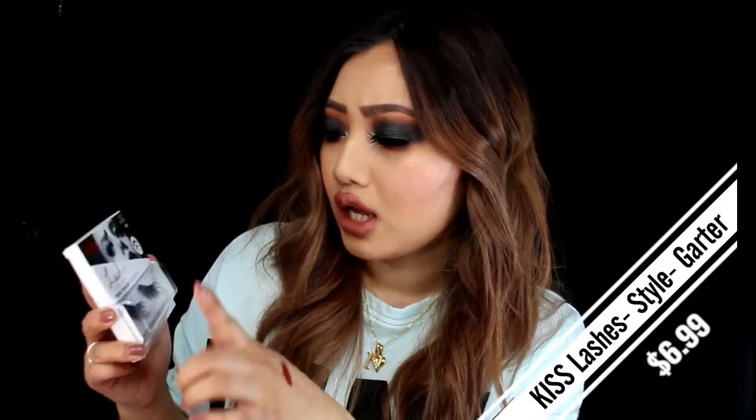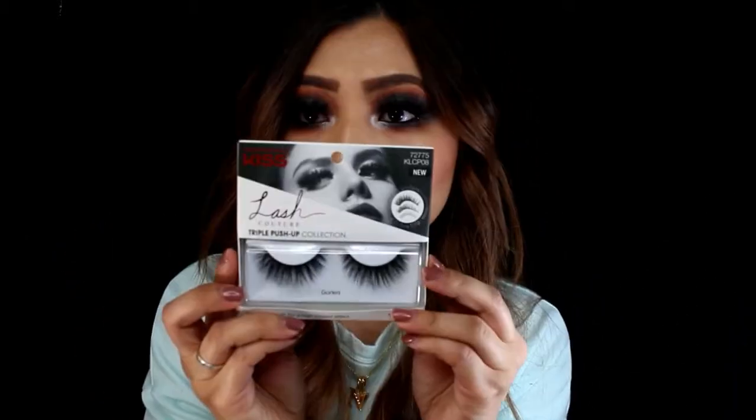Next one is lashes. This is from the brand Kiss and this is their Lash Couture Triple Push-Up collection in the style Garters — looks super pretty. I have not tried any Kiss lashes before, so I'm super excited. When they came out with this collection it was a new style of theirs, and I want to see how it is. It's pretty affordable, so if I like how it wears I'll definitely keep purchasing them.